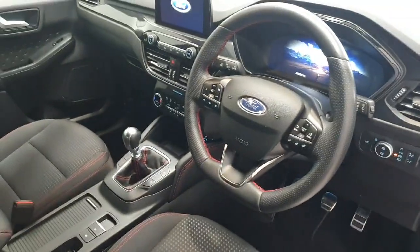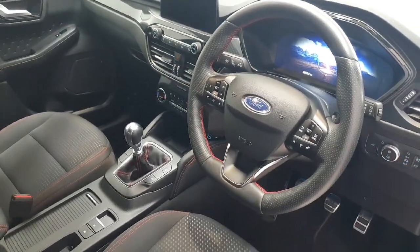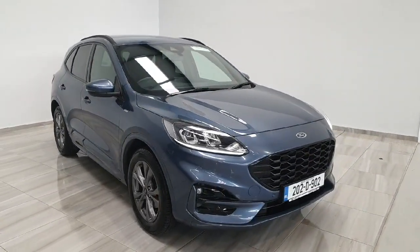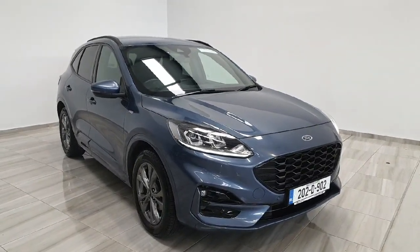This vehicle has just covered 49,000 kilometres and is available for immediate viewing and delivery. Should you have any further questions on this Ford Kuga ST-Line, or wish to arrange a viewing, please contact us at 045 431 725.